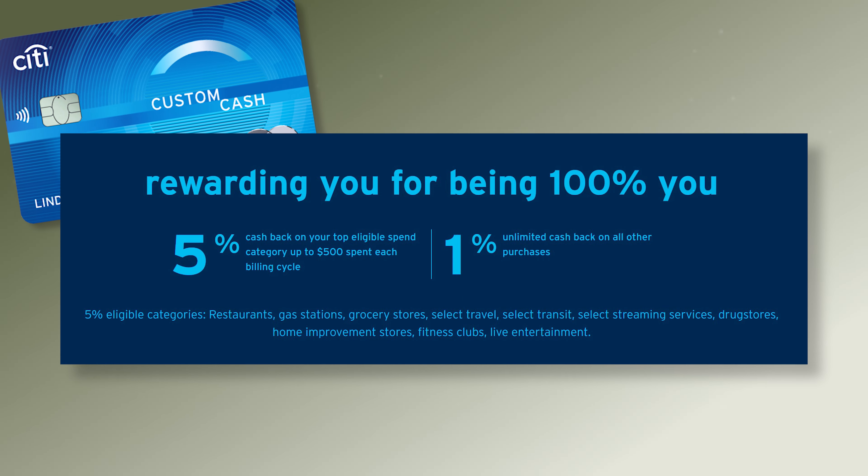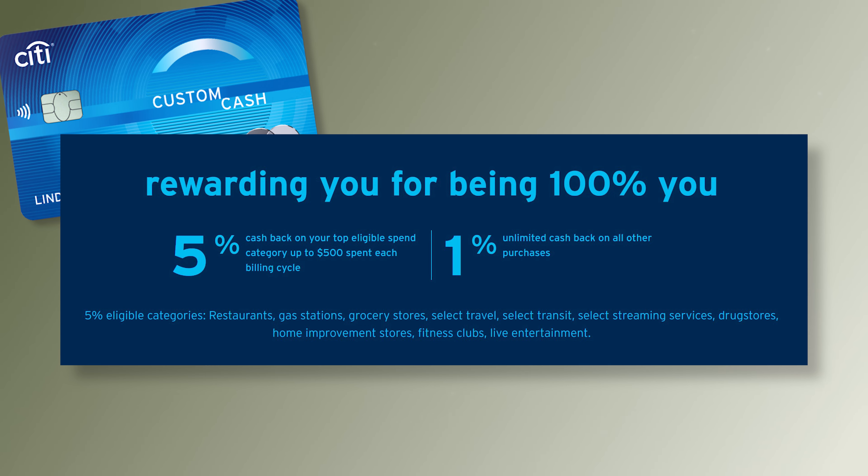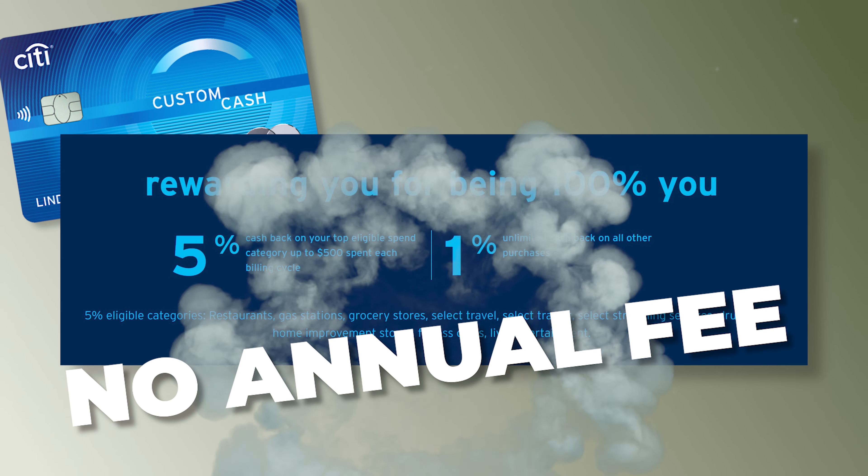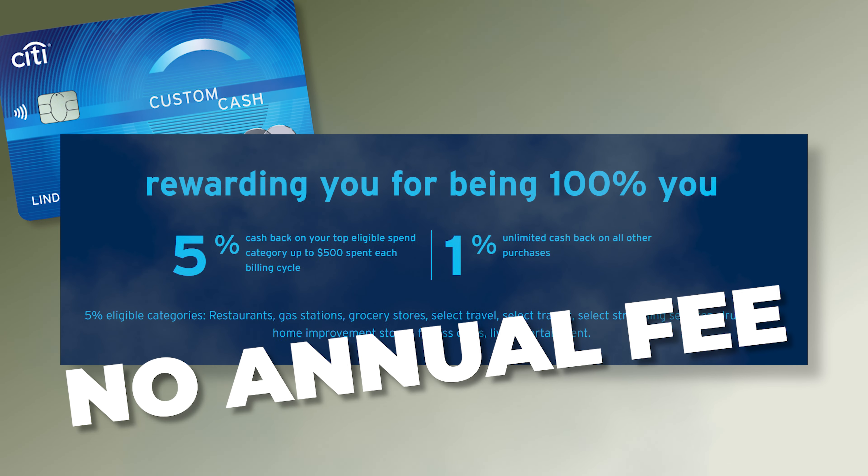The goal with credit cards is to get the most value possible. And for cashback cards, the gold standard is right around that 5% mark, which is exactly what the Citi Custom Cash promises. With this card, you'll be getting 5% cashback on your top eligible spend category, up to $500 spent each billing cycle. And since this card has no annual fee, it's easy to come out in the green as long as you don't carry a balance. Now we're going to break down what the eligible spend categories actually are, which should help you decide whether or not you'll be able to get value from this card.